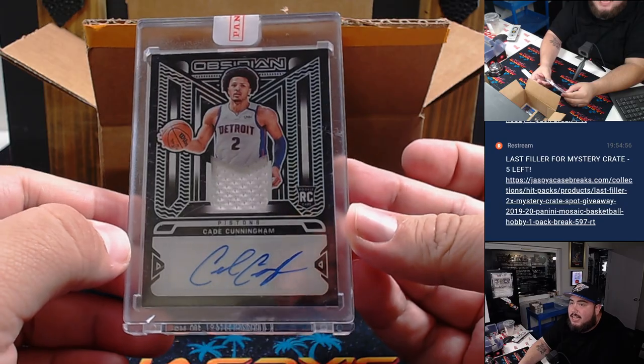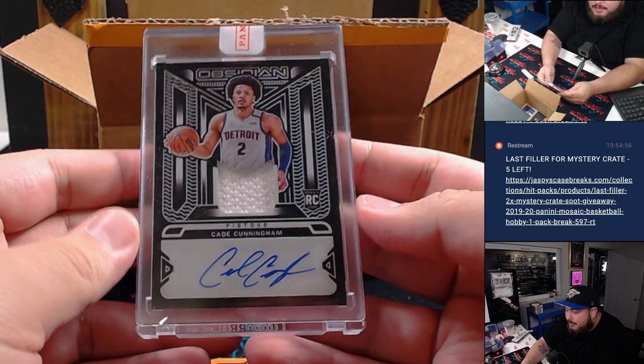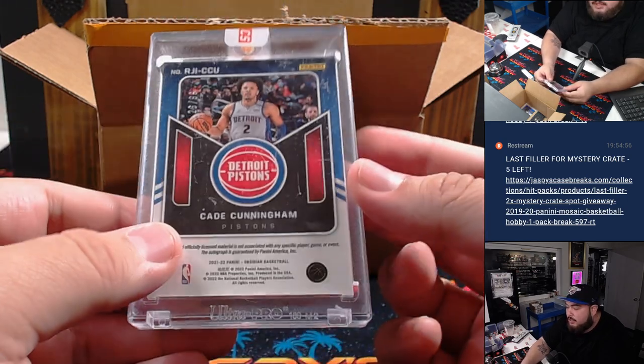He's having a good season so far as well. How about a little Cade Cunningham? That's from a redemption — a patch autograph RPA to 99 from Obsidian Basketball for Detroit.